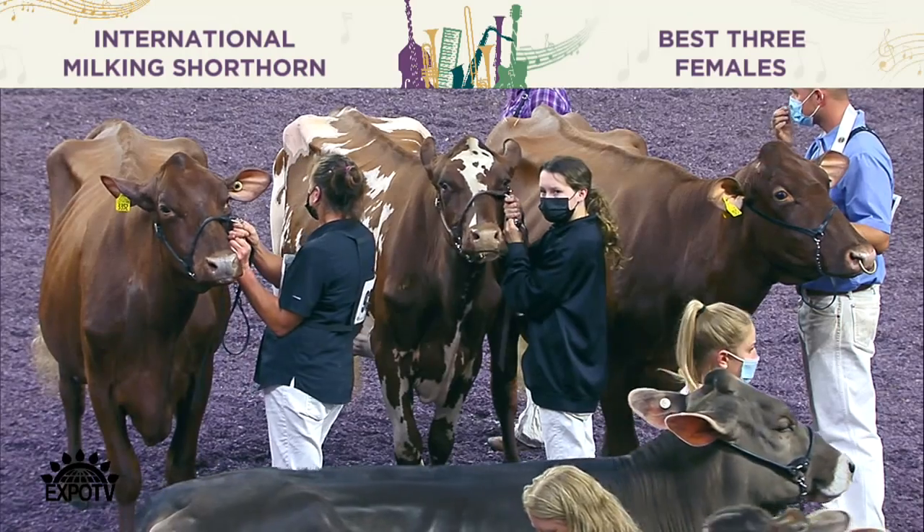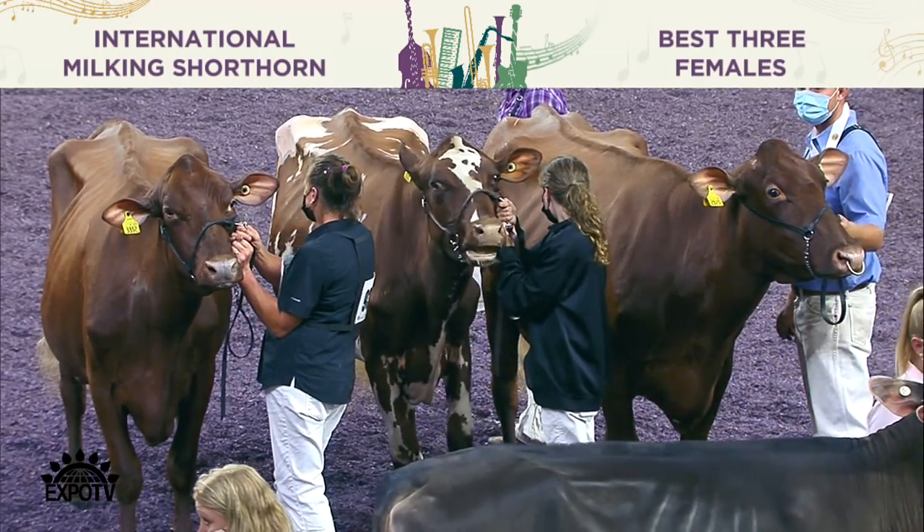It's that advantage she has today — her width through the floor of her chest — that takes her over another deep ribbed heifer we have coming along here in sixth. Sixth over seventh, the heifer we moved up in the class right here at the end.